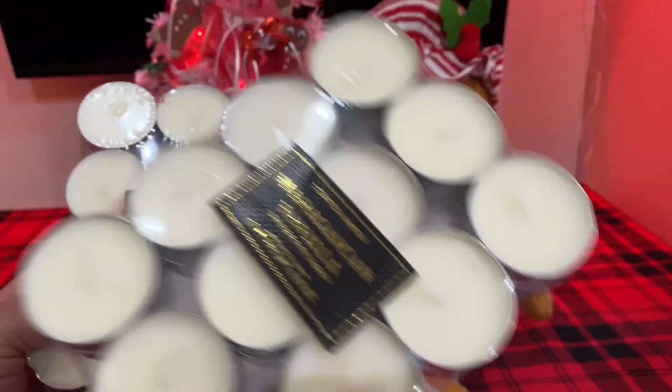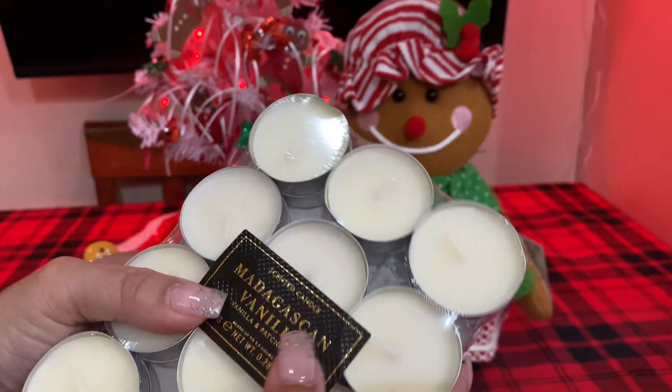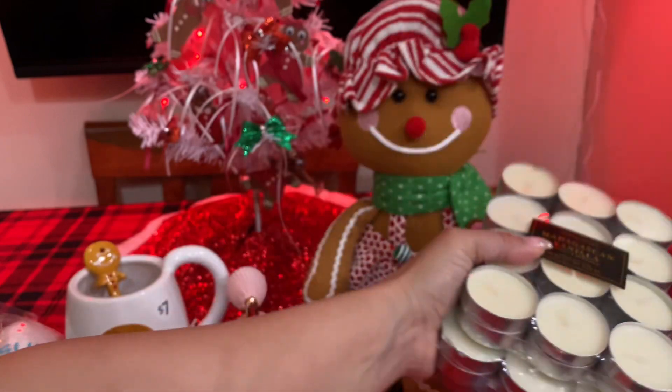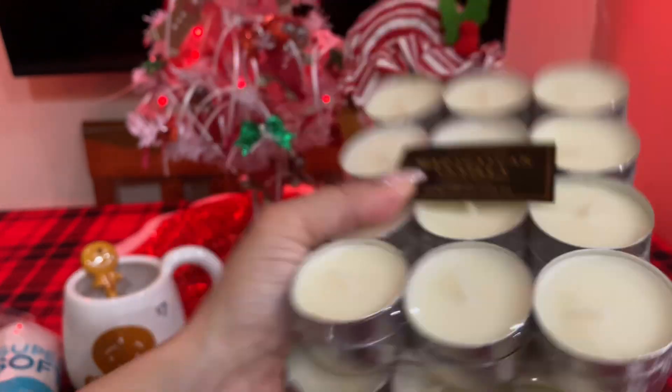I told my daughter I finally found it, and she was like, oh, you should have told me — I would have gotten a pack. But I'm going to give her a pack for herself. Oh my god, it smells so amazing! It's the Madagascan vanilla — it's amazing.